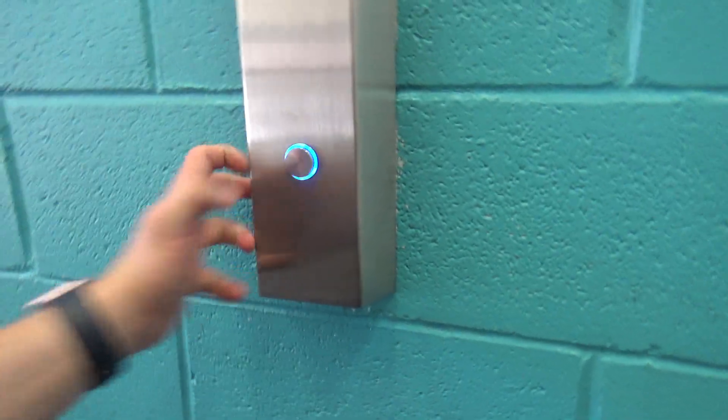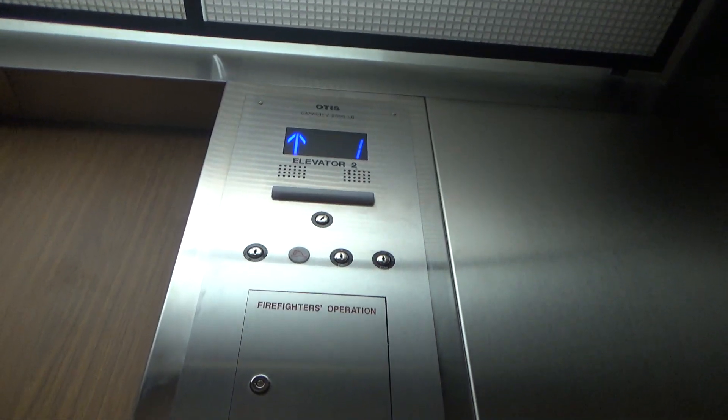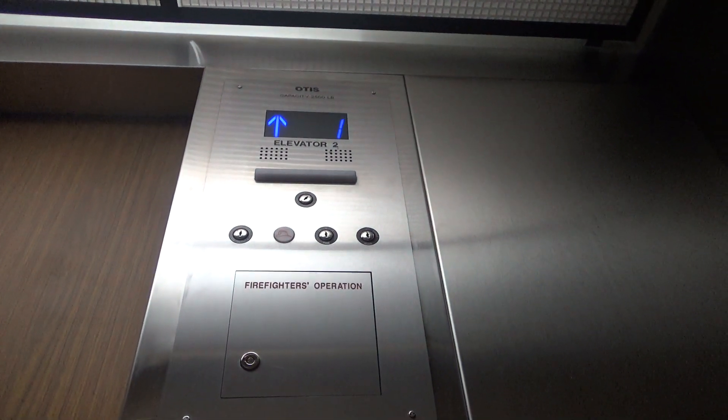I'm sitting here upstairs. That one works. Let's see how this one is today. Seven. Five.